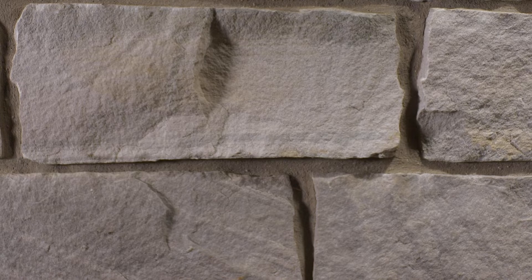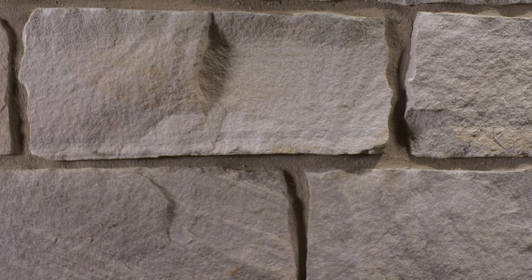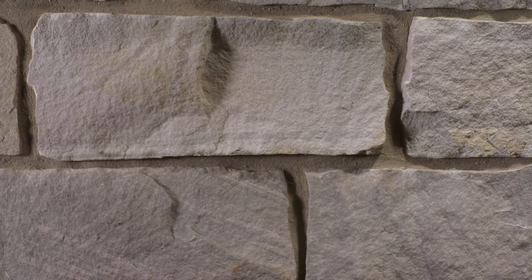Therefore, when Mont Blanc is installed, there are strips across the wall, similar to a brick pattern, or what can also be called coarse heights.